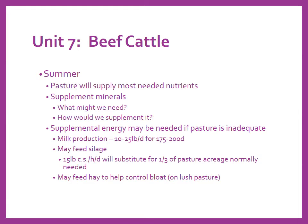Supplemental energy should only be provided if pasture is inadequate. Production cows with a calf on their side produce between 10 and 25 pounds of milk per day for about 200 days, so if you don't have adequate pasture, it might be advantageous to feed something like silage, corn grain, or distillers grains — whatever is economically feasible for energy support. About 15 pounds of corn silage per head per day substitutes about a third of the pasture acreage normally needed. So if you had a 100-acre pasture, you could cut it by a third and replace it with 15 pounds of corn silage per head.